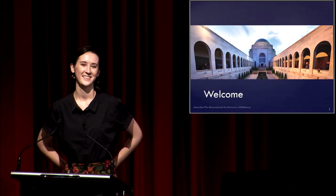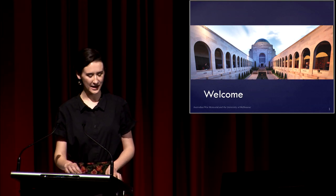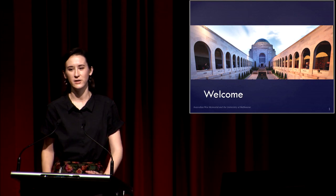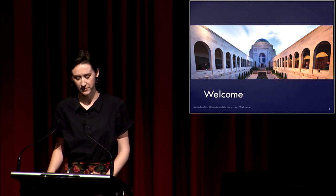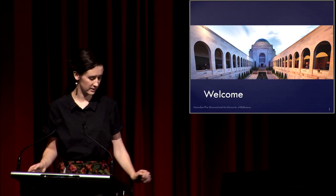Hi everyone. Thank you for coming to see this presentation today, taking time out of your lunchtime. I really appreciate it. I'd also like to acknowledge and thank the Ngunnawal people, past, present and emerging as the traditional custodians of this land.